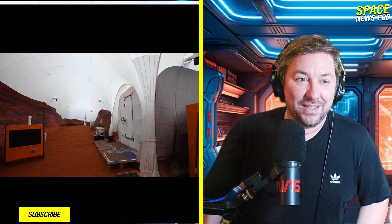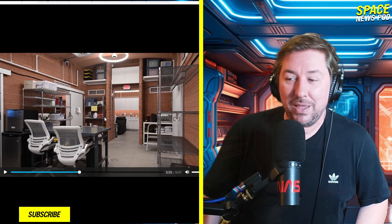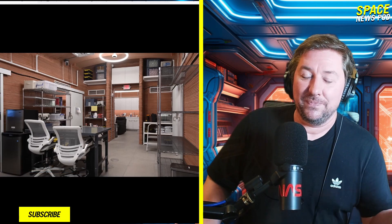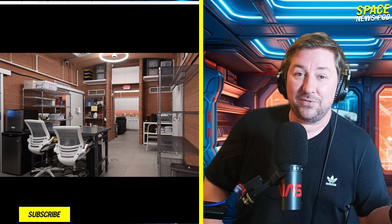Thanks everybody for watching. If you haven't subscribed yet, take a second and hit the subscribe button — maybe you can go to Mars someday. I'm not going to Mars, that's crazy, I couldn't do it. But if you could go to Mars, would you? Leave it in the comments. Thanks everybody, take care of yourselves.